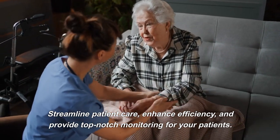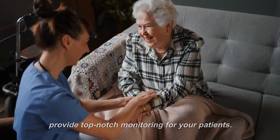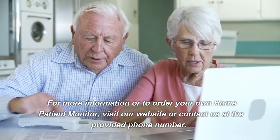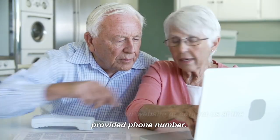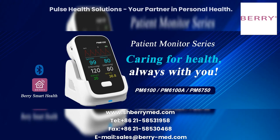For more information or to order your own home patient monitor, visit our website or contact us at the provided phone number. Pulse Health Solutions — your partner in personal health.